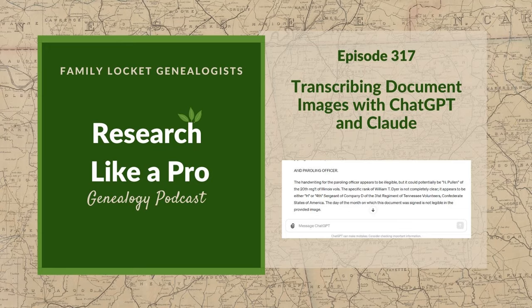Thank you for listening. We hope that something you heard today will help you make progress in your research. Purchase our books Research Like a Pro and Research Like a Pro with DNA on Amazon.com and other booksellers. You can also register for our online courses or study groups. Learn more at familylocket.com/services. Join our private Facebook group by sending us your book receipt or joining our courses. Subscribe to our newsletter at familylocket.com/newsletter. Please subscribe, rate, and review our podcast.